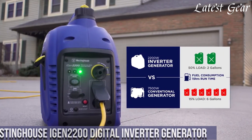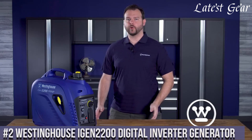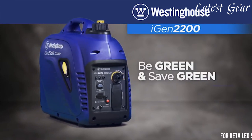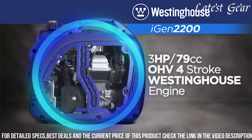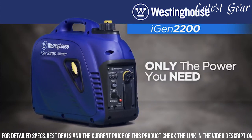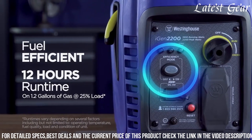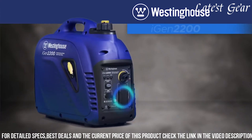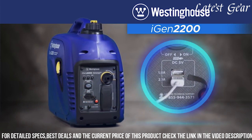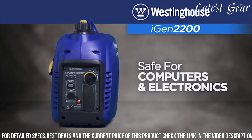Number 2. Westinghouse iGen 2200 Digital Inverter Generator stands as a pinnacle of efficiency and reliability in portable power solutions. With a peak output of 2200 watts and running at 1800 watts, this generator employs advanced inverter technology to produce clean and stable power suitable for sensitive electronics. Its compact and lightweight design, alongside a built-in carry handle, ensures easy transportation for outdoor activities or emergency backup. The generator's efficiency mode adjusts engine speed to match the current load, maximizing fuel efficiency and extending run time. Equipped with multiple outlets including USB and DC ports, it offers versatile charging options for different devices.